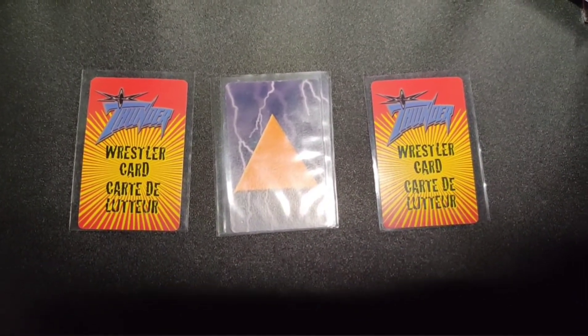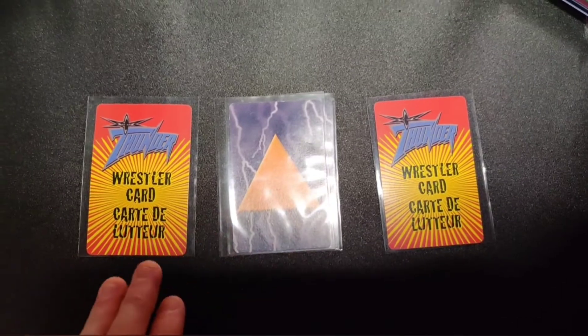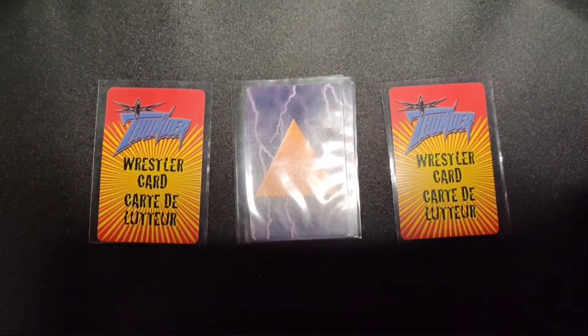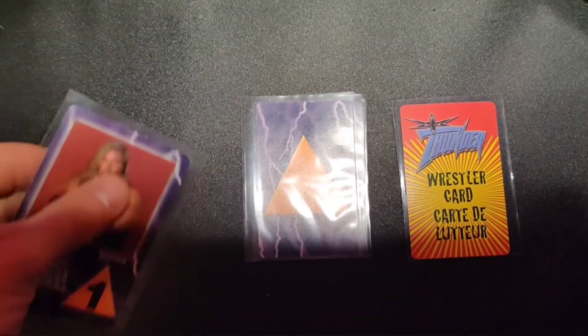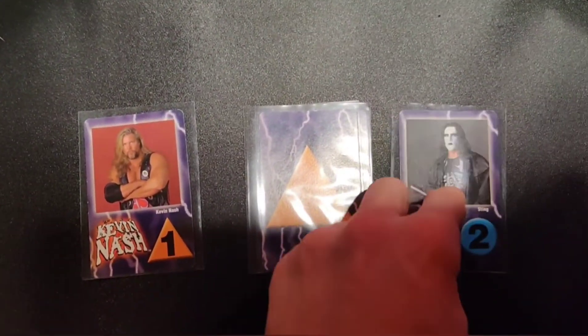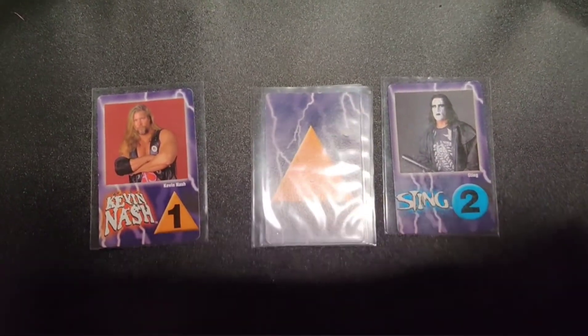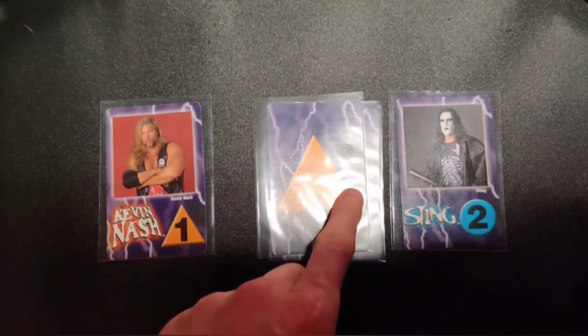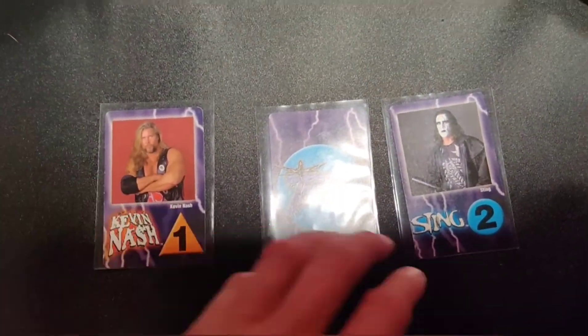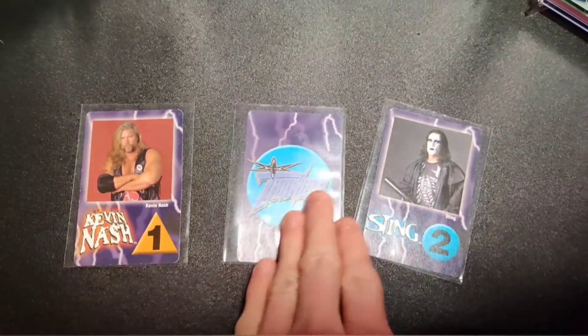Here's just some of the base gameplay based on the rules I'm reading. These are your action cards. You would have a hand of wrestling cards, each player would put them down and then you would reveal the wrestling cards. So here's Nash with a triangle, Sting with a blue circle — triangle wins, so Nash would get that card.